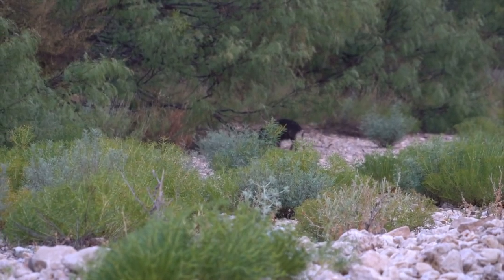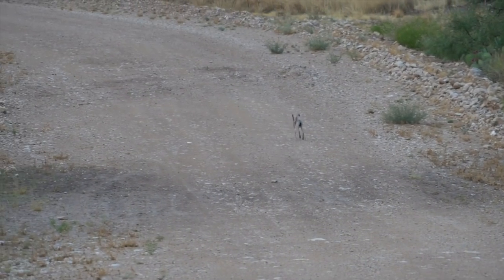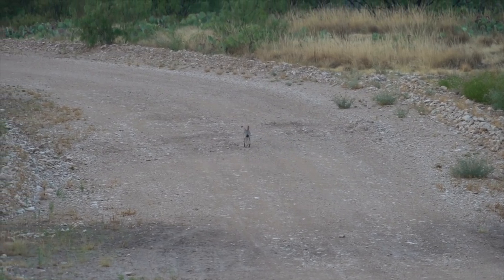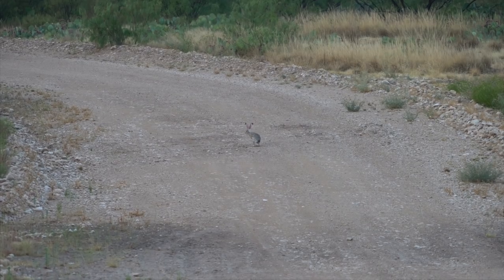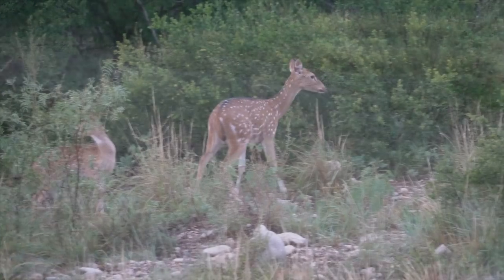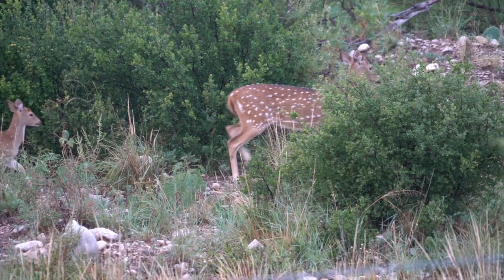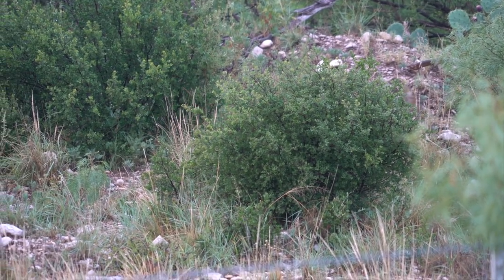Got to see a cute little baby hog. And then — oh my gosh — these jackrabbits are everywhere. Something's wrong with their head, because they seem like they just want to dive-bomb your vehicle every time you drive by them. They're crazy. And a cute little mama axis deer with her baby fawn. We saw quite a few axis deer, just quite a few.